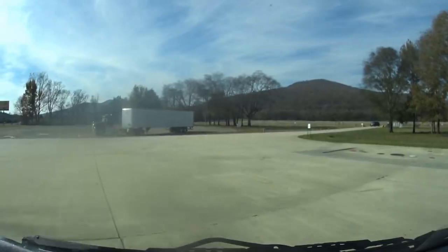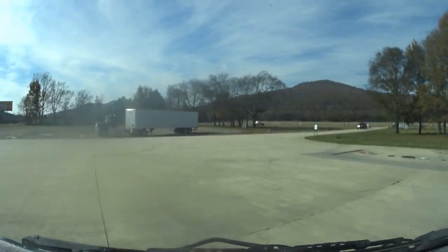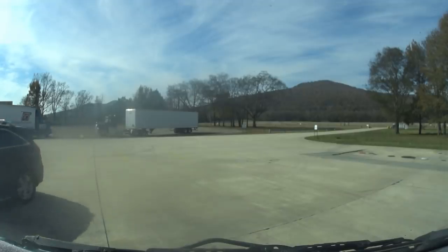I'm headed to Russell Cave National Monument because it's on the way to Camp Syke, so I'll take you along. It's a national monument, so it's free with my America the Beautiful Pass. That's cool.